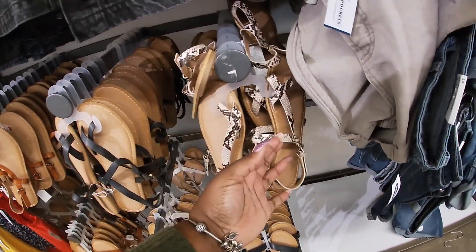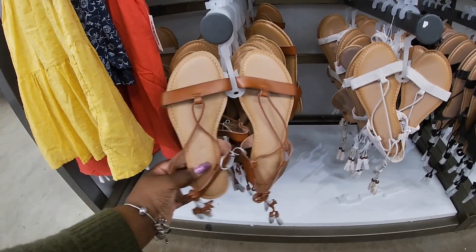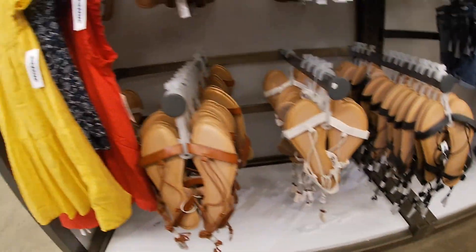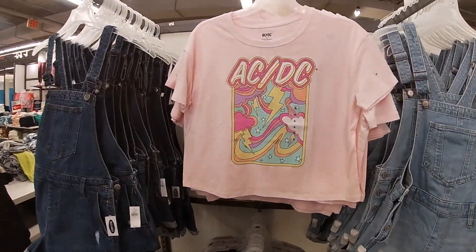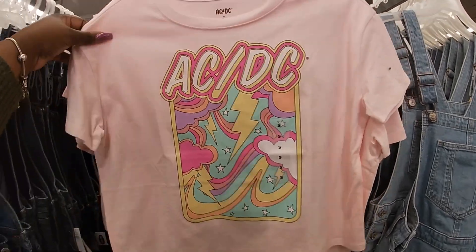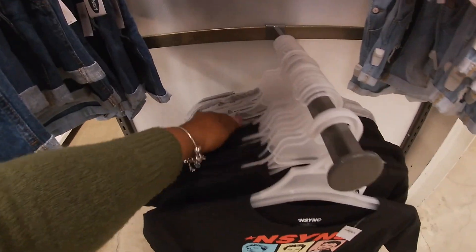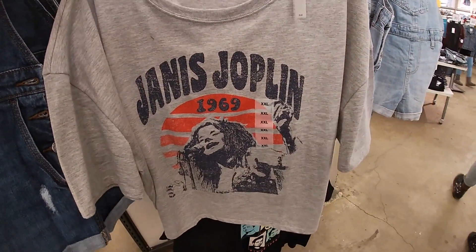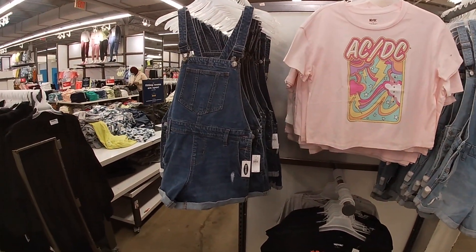This store gives me anxiety — there's too much stuff everywhere! These are cute — same price, $30. And black — I'm sorry, I'm old lady. Over here they have the AC/DC shirts for $20, NSYNC for $20, and Janis Joplin on the gray one. The overalls are $45, in light denim and dark denim.